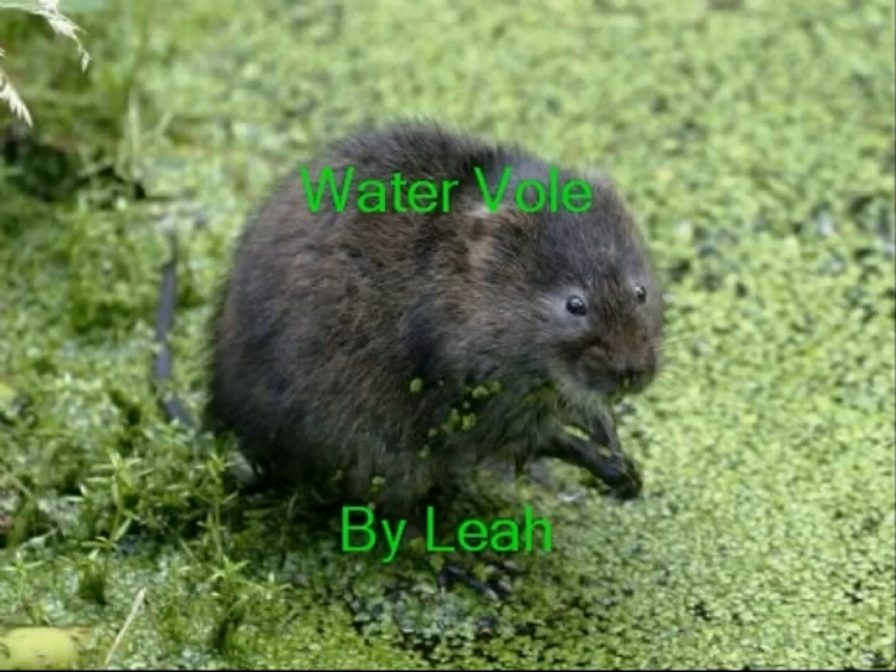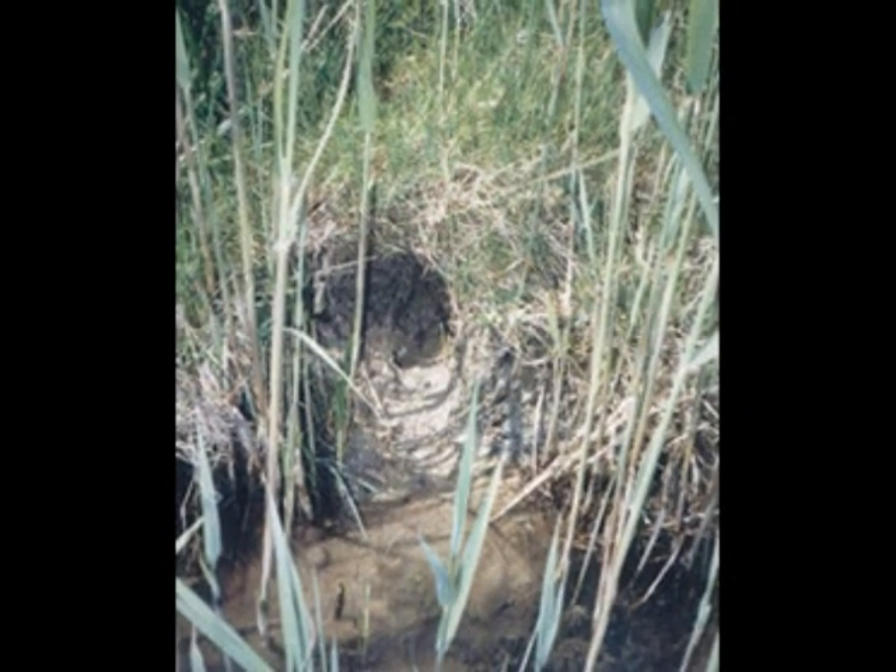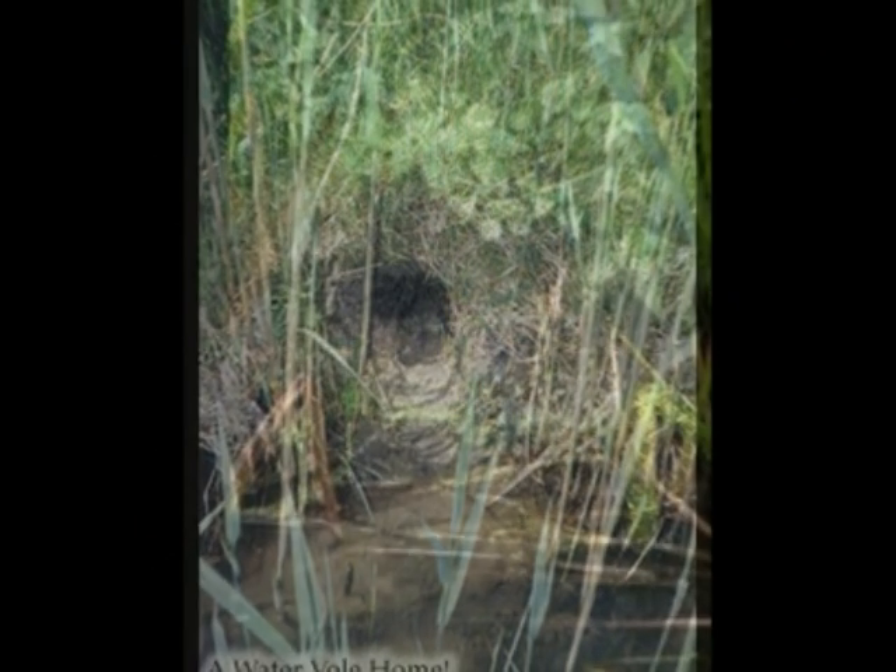Waterfowl, by Leah. A waterfowl lives in a hole — this is a waterfowl home. It's made in the fence of waterways, and it is made out of grass and some dirt.